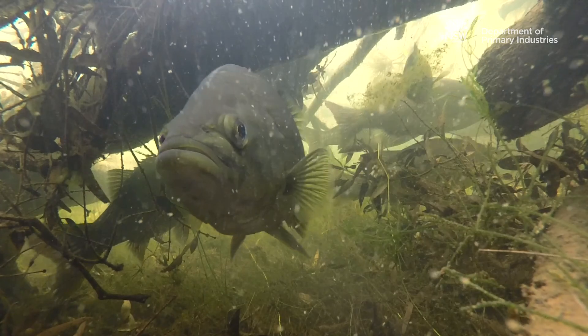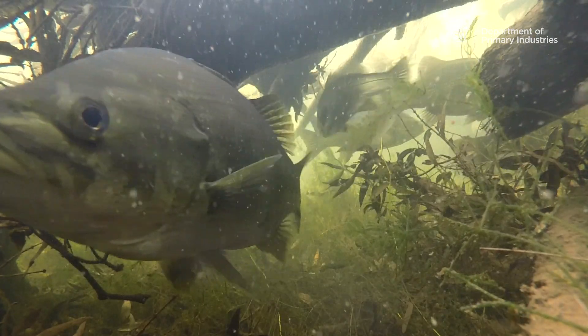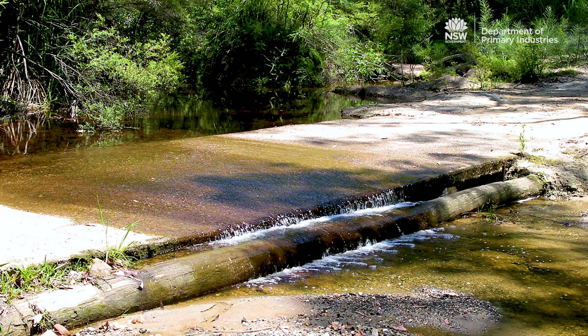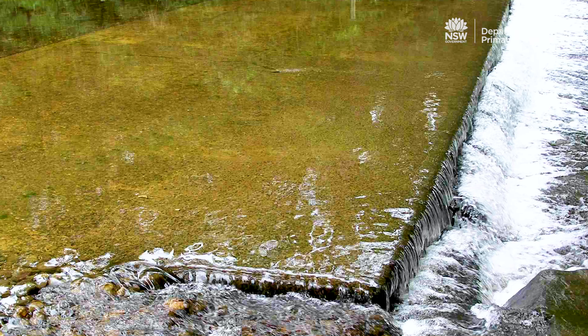Works in NSW waterways can have major impacts on fish life cycles. Even a small barrier can deny fish access to tens or hundreds of kilometres of river. For example,